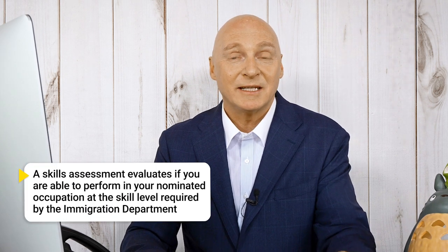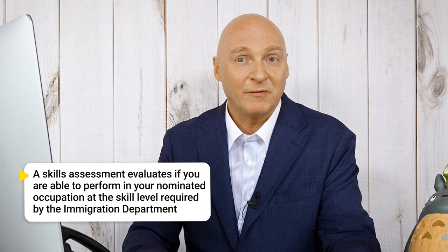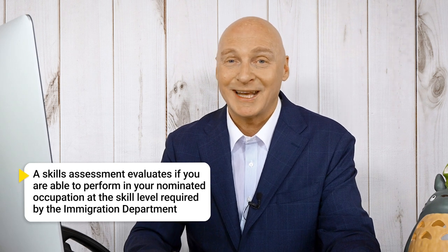A skill assessment is an evaluation of your ability to perform in your nominated occupation at the required skill level. To learn all about who needs a skill assessment and how to get it, watch our video linked in the description below. Skill assessments for different occupations are performed by different relevant assessing authorities. The assessing authority called VetAssess covers a very large number of occupations.